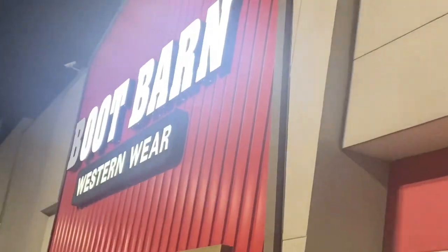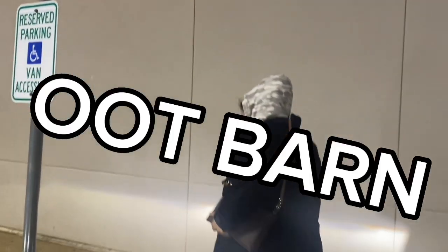We're here at Boot Barn — I was telling mom, wait, we're not at Boot Barn, it's 'Oot Barn, Oot Barn!' I'm back at Walmart again, going to make a quick run just to find something cute to wear. I found some shirts — oh, I like this one! This is literally something I will wear, I love the color.